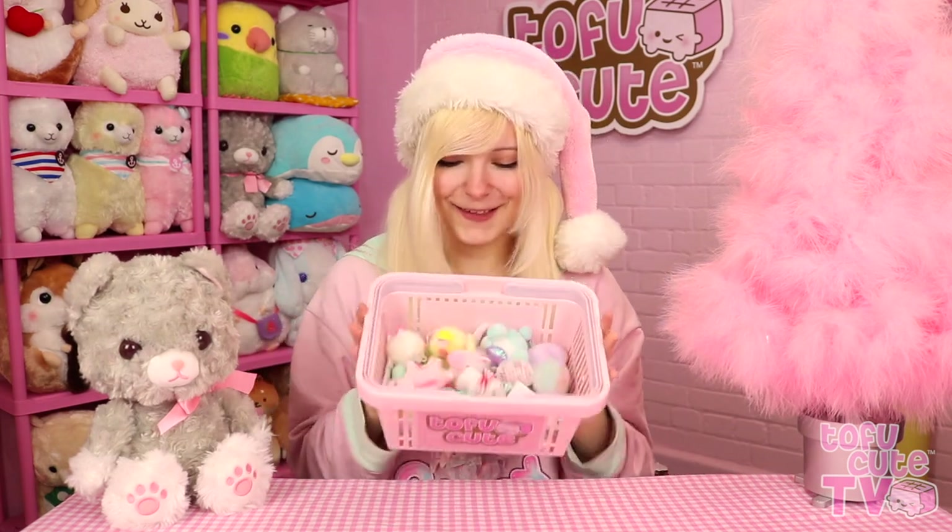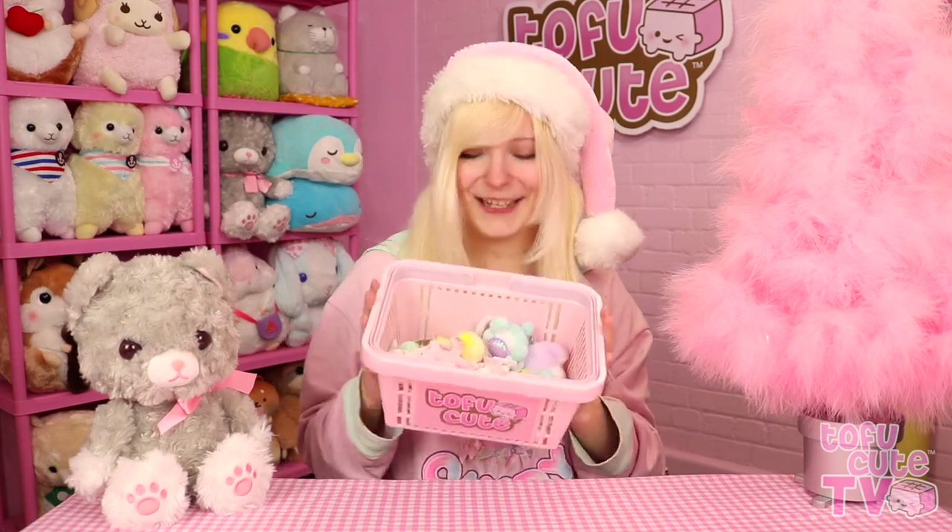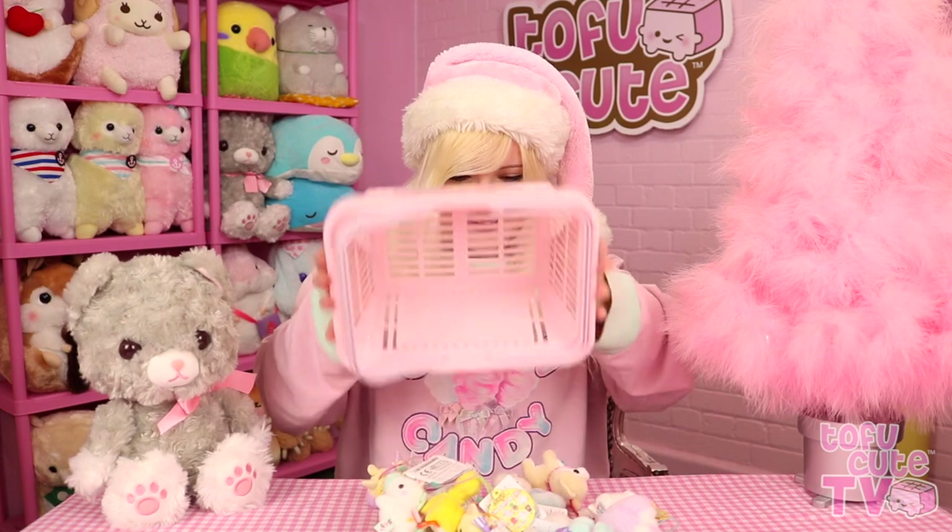Now that we've indulged in those Christmas wishes, let's get decorating this cute little fluffy tree. I have a basket here filled with little charms and plush things that we could use to decorate it, so there's a lot of cuteness here. Let's see what I can do.